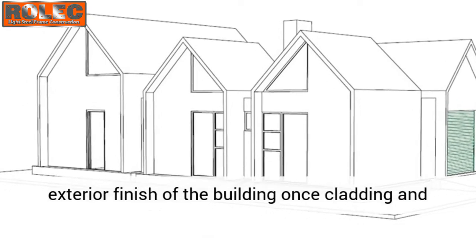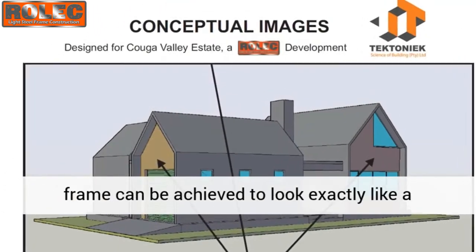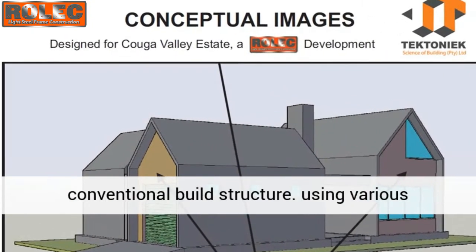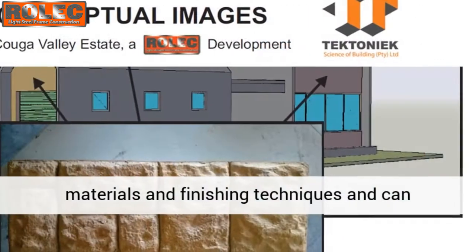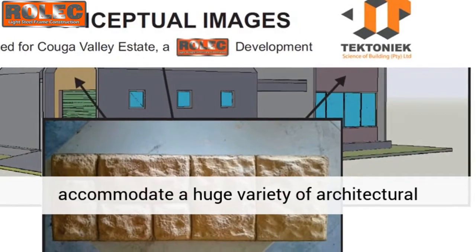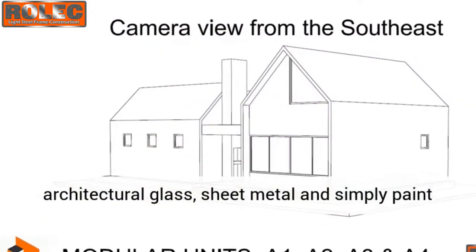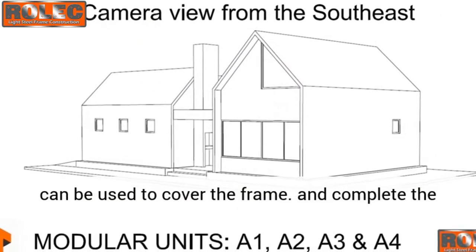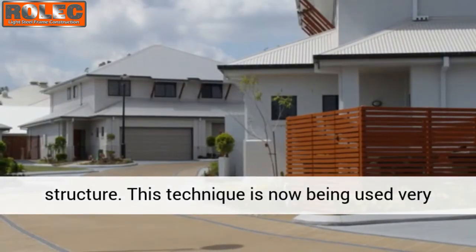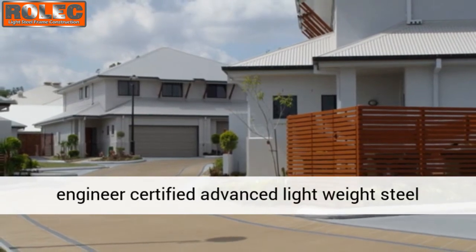The exterior finish of the building, once cladding and insulation has been applied and anchored to the frame, can be achieved to look exactly like a conventional build structure using various materials and finishing techniques. It can accommodate a huge variety of architectural styles — bricks, stone, reinforced concrete, architectural glass, sheet metal, and simply paint can be used to cover the frame and complete the structure.